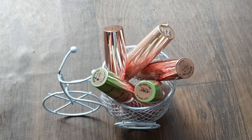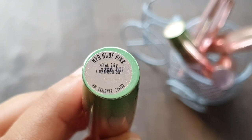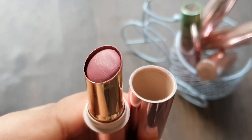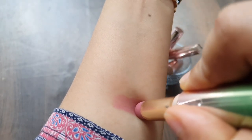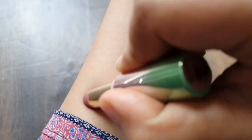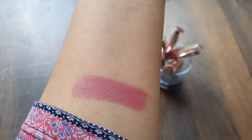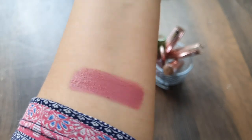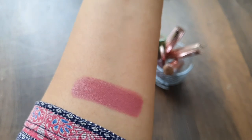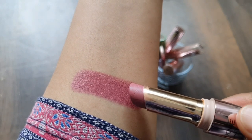The first one is Lakme 9 to 5 Natural Lipstick Nude Pink NP8. This is a 3.6 gram product. The price is 550 MRP but there is a 20 to 40% discount available. This is a lip color which gives a light pink look on the lips. It is a very beautiful shade — brightening and pretty. I am showing you in the daytime so you can see the shade clearly.